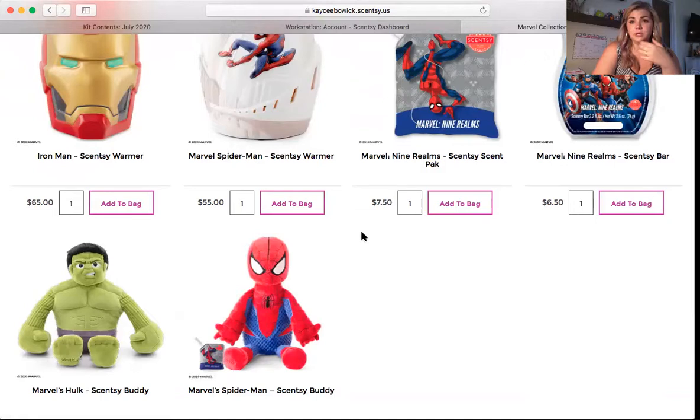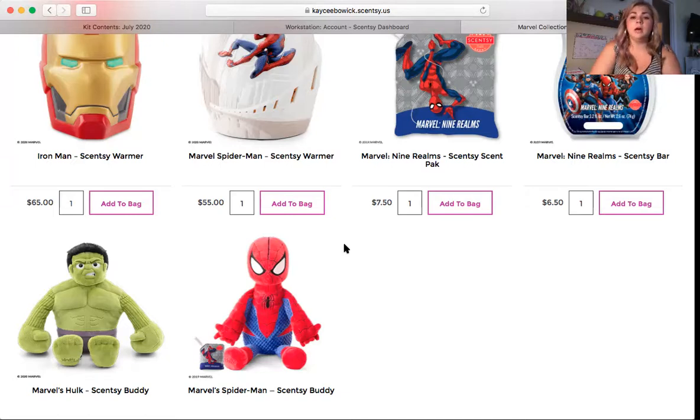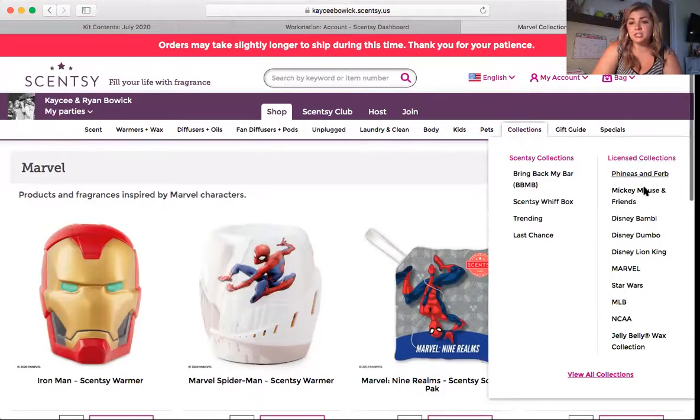How you handle that is totally up to you. A lot of times I will move things around to help my hostess. So if her mom ordered a six pack of bars and she really wanted a licensed item with her rewards, I might put her mother's six pack of bars on the hostess rewards and put the Scentsy buddy under her mom's name as a retail product. That is a personal choice — it makes things a little more complicated so it's totally up to you, but you can let your hostess know upfront that licensed products cannot be used with hostess rewards, so they can pay retail price for those.